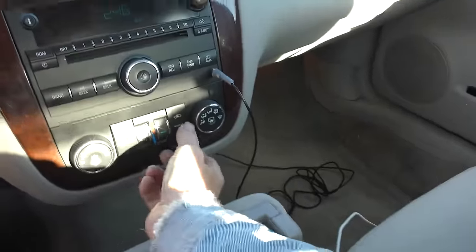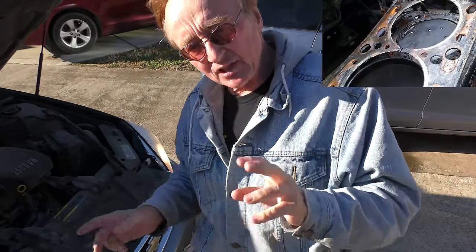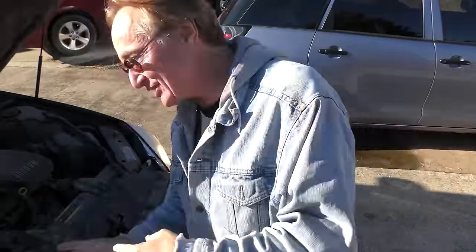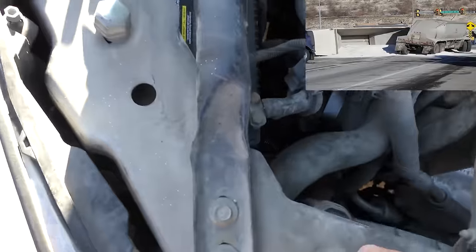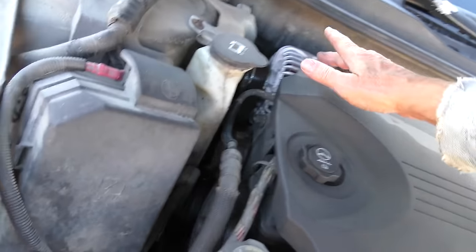Yes, the AC still works. Now the owner was honest with me - he said when his father had it, the second year he had it with about 40,000 miles on it, that gasket blew. GM replaced that gasket completely free, and they certainly did a good job putting it back together, because that was like 420,000 miles ago and it's still running. They did have to replace the alternator recently - as you can see, that's brand new.